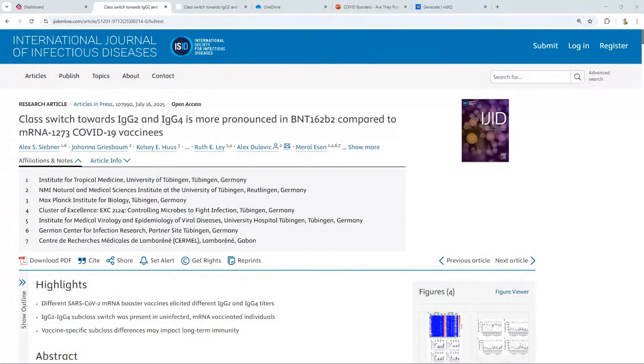Hi, good evening. I'm Dr. Philip McMillan, and today I'm going to be talking about another strange piece of research that has come out. Every time something new is found, I think, why weren't we aware of this before? Because these should be basic, simple questions.